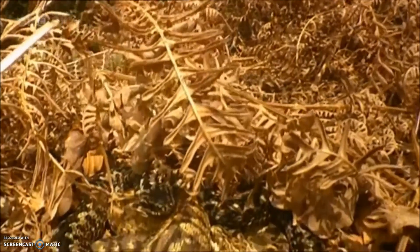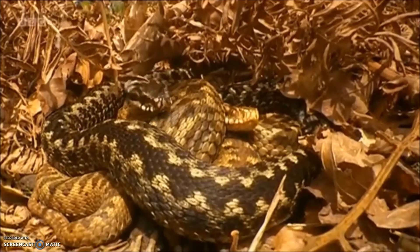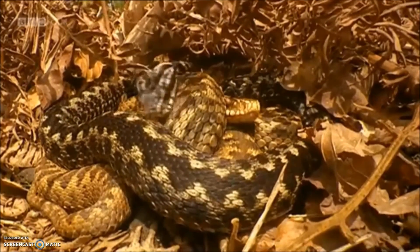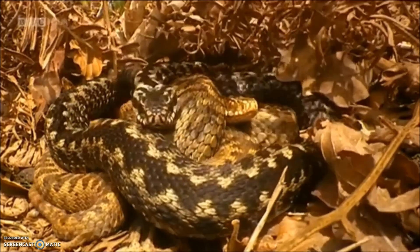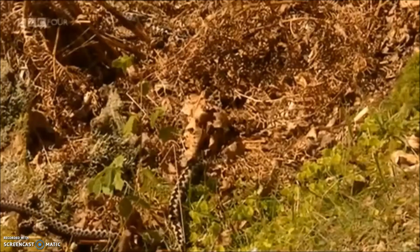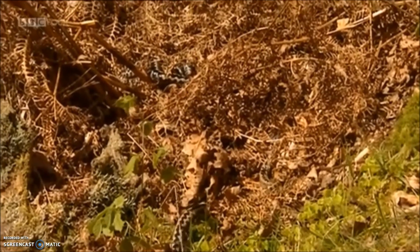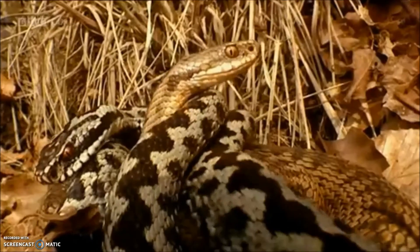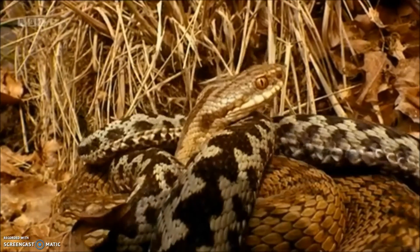The victorious males woo the females by almost flirtatiously tapping them with their bodies and then gently licking them. At which point the females go all calm and compliant, and allow the males to get close enough to mate. Once the couple are joined, no other male stands a chance of mating with this female.